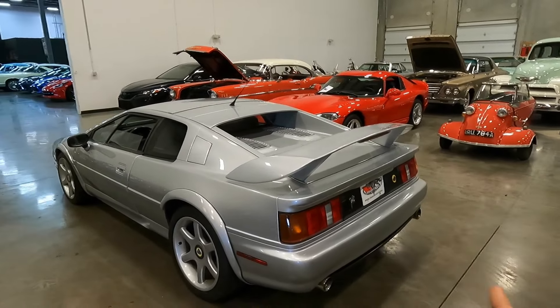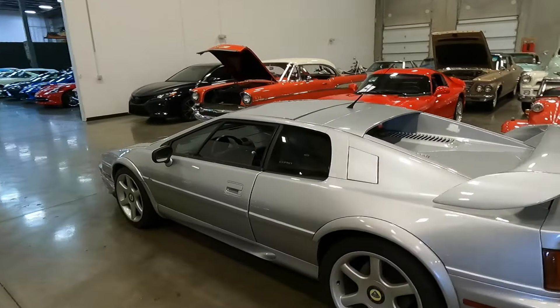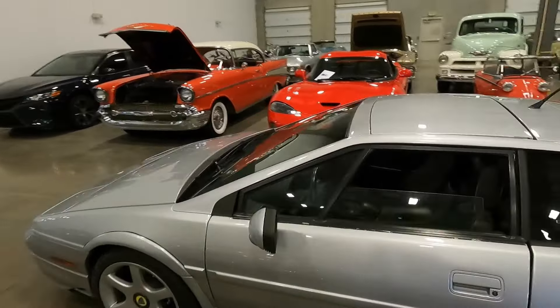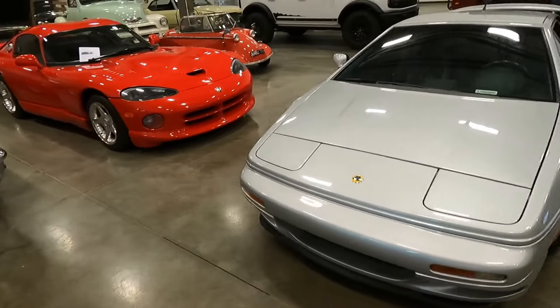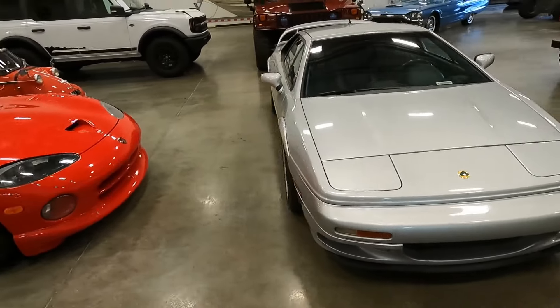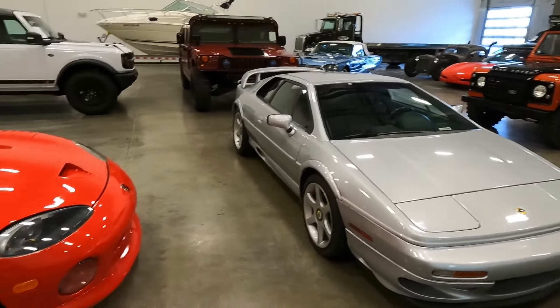I really want to mic it up and get GoPros on it — it's going to be an undertaking — but I want to take you guys on a test drive because this is an exceptional car, absolutely fantastic to drive.